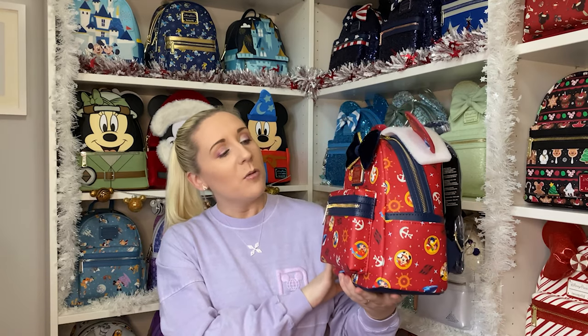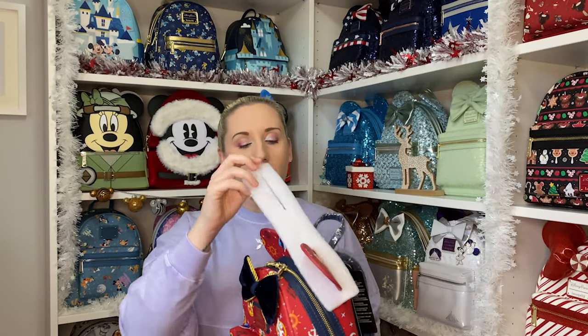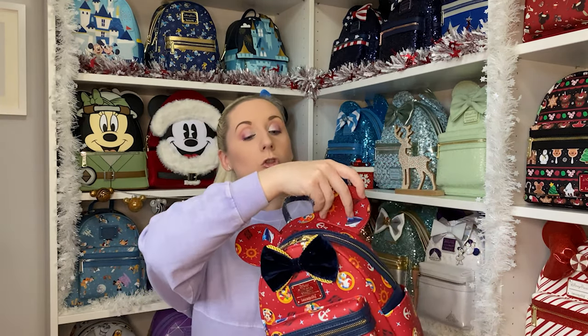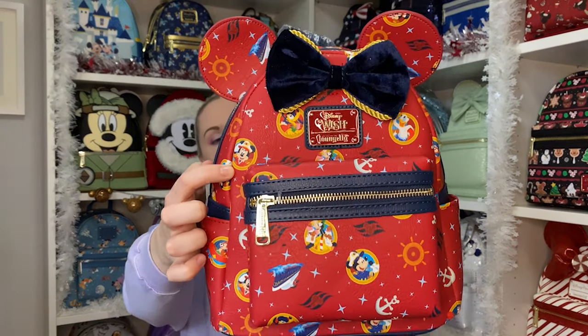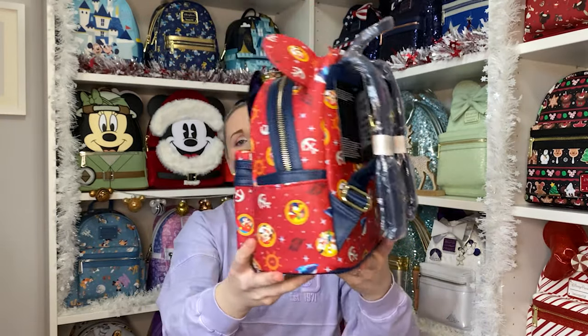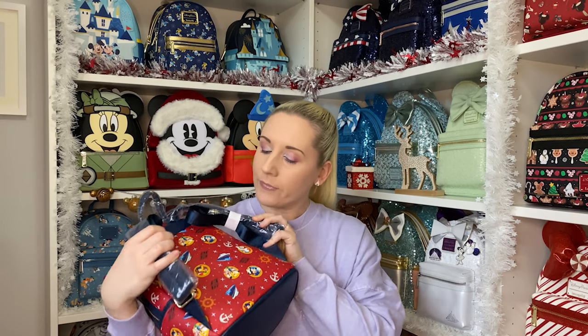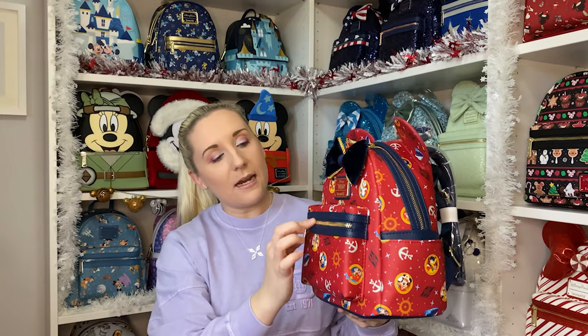We'd like our next cruise to be on the Wish if possible - maybe in 2023. So I've got my backpack ready! It's so pretty. The bow is velvet, a kind of navy blue velvet bow which is really pretty. The ears have a little padded protector on them - a little bit bent but not too bad. Like I said, I got really lucky with Captain Mickey on the front - I also have Donald, Pluto, Captain Minnie. And you can see more of the print on the back - it's got the Disney Cruise Line logo and what looks like the Wish ship, which will be the largest so far.